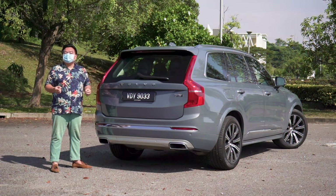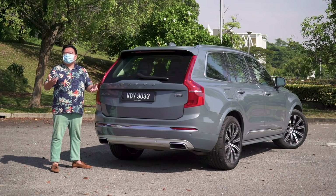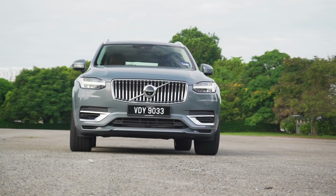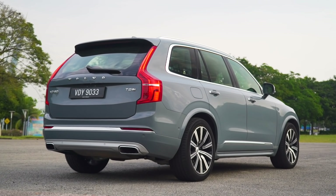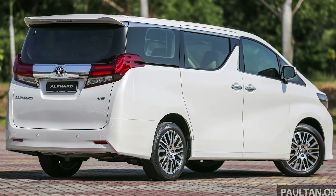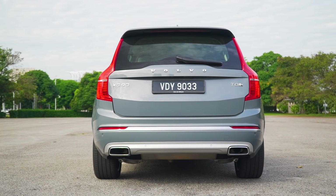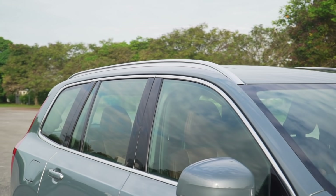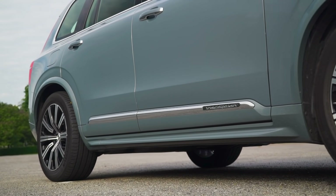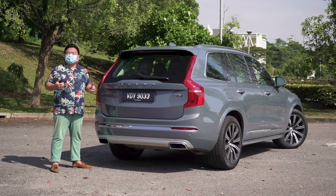Let's move on to dimensions. The XC90 may look completely different next to the Toyota Alphard and Velfire, but their dimensions are actually very similar. All cars measure just under five meters long and the wheelbase is near identical at around three meters. The Volvo is slightly wider, although the MPVs are actually taller — even despite this being an SUV with a much higher ground clearance. Let's move on to the interior, as that's the most defining factor for seven-seaters.